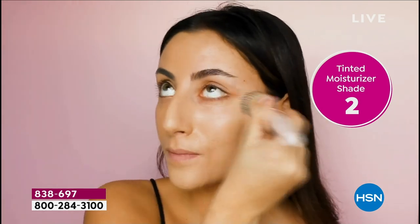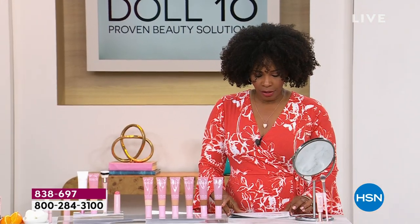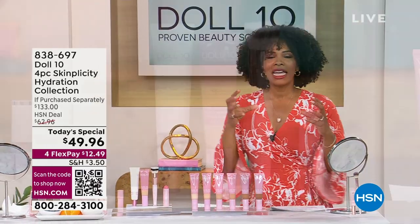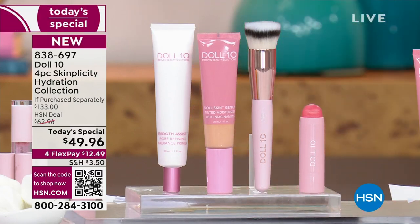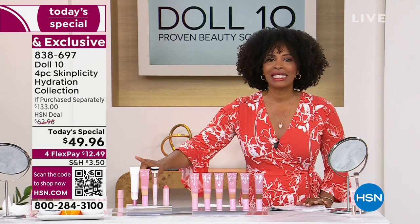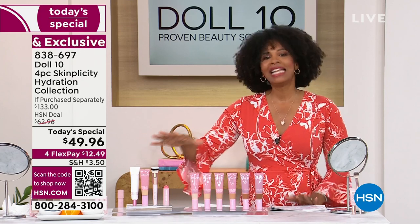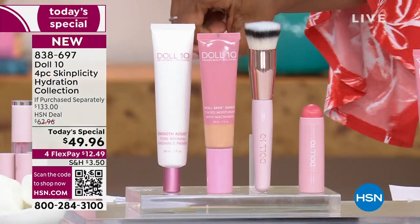You're getting that tinted moisturizer included with today's special — it's brand new. The tinted moisturizer comes in a shade you choose, and by itself it's $39. We also included a primer, which you put on first before your tinted moisturizer to help smooth out the look of your skin — pores, fine lines, texture, or if your makeup melts off. A primer is exactly what your skin has been needing, and it has skincare ingredients built in as well.